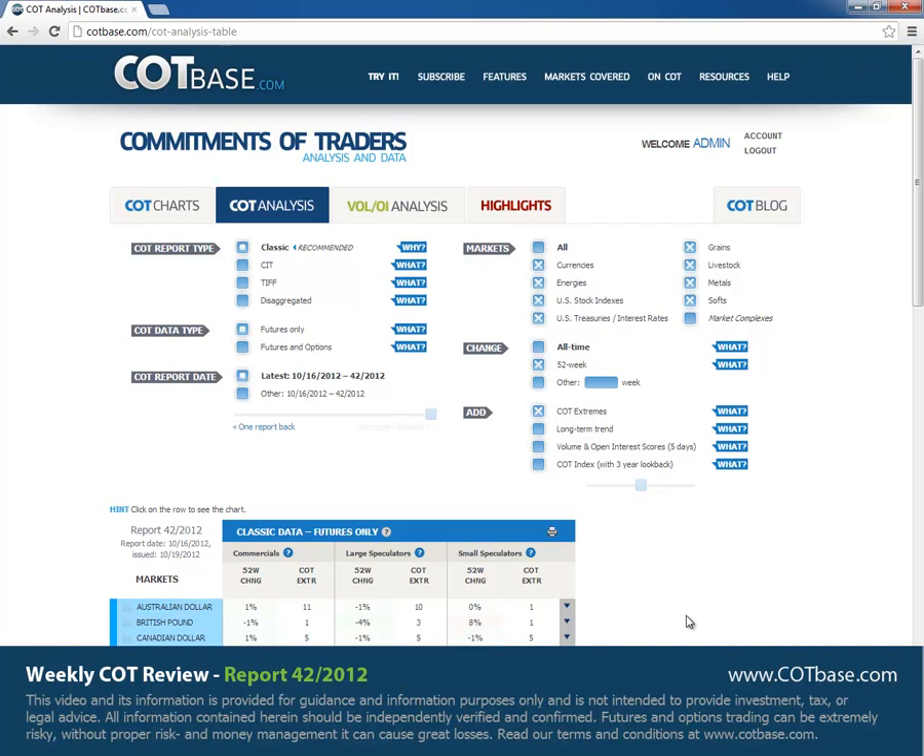Hi guys, it's Thomas here from COTBase.com. Welcome to this week's COT Review. Today we're going to have a look at the 42nd report of this year, and as usual we're going to start off with the changes in commercials positions. Let's have a look at those.